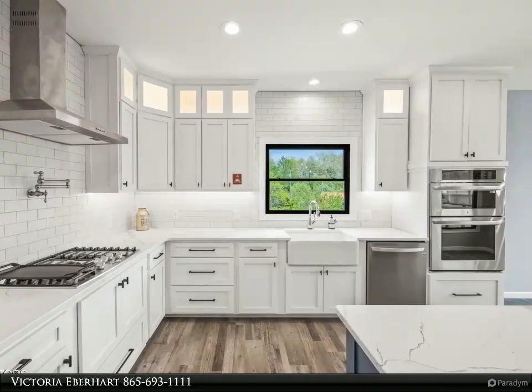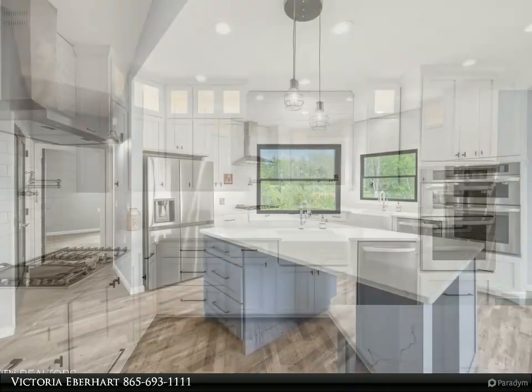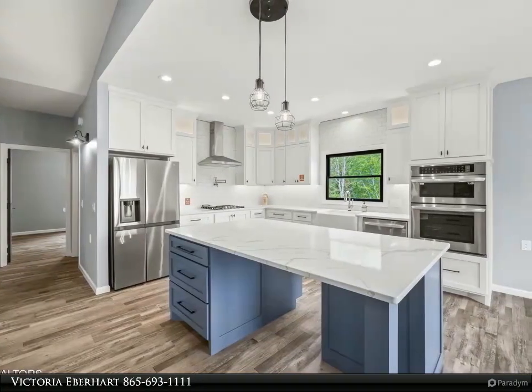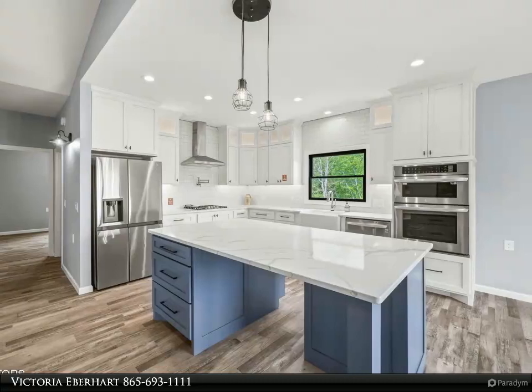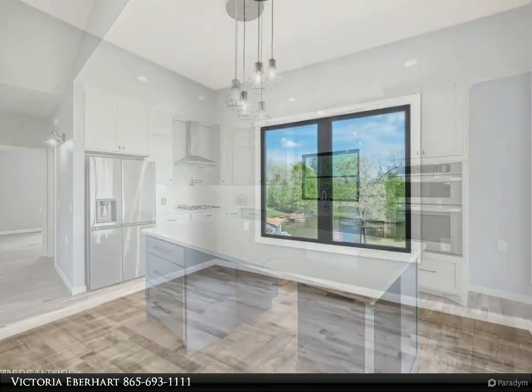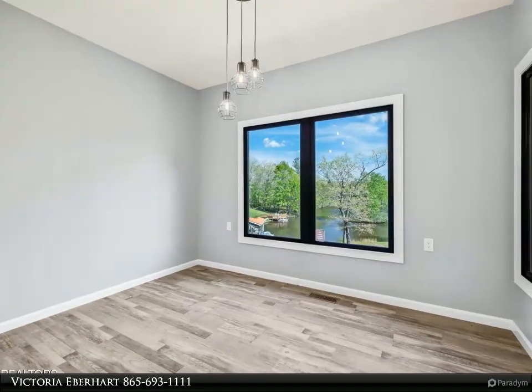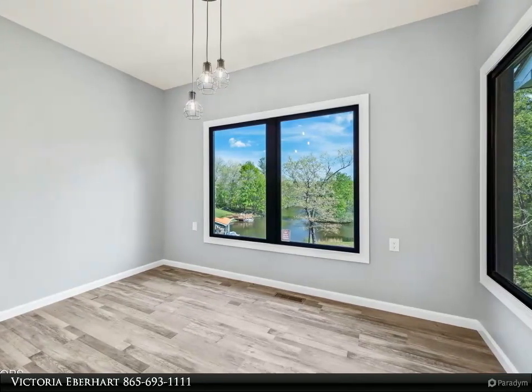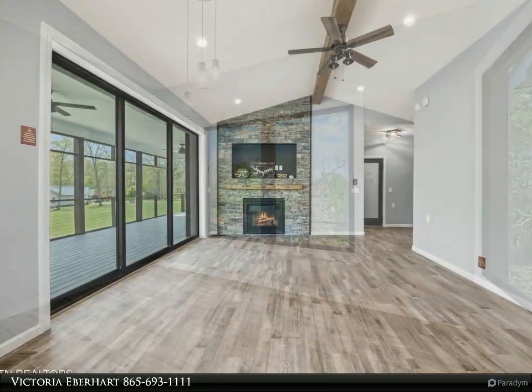Ensuring peace of mind with a touch of a button, the interior boasts sophisticated black doors, rustic pine barn doors, and quartz countertops in the kitchen and each bathroom. A custom wood beam, an inset above the fireplace for easy TV mounting, and revolutionary breakaway glass doors offer a seamless merge of indoor and outdoor living spaces.